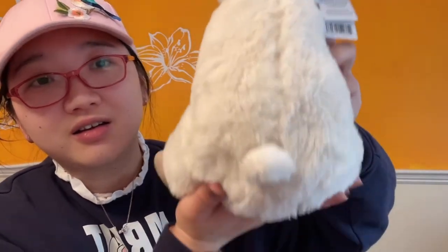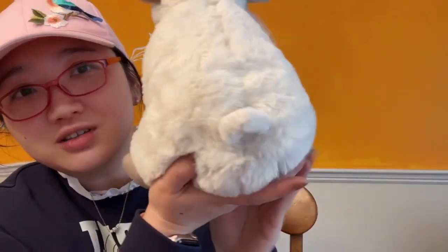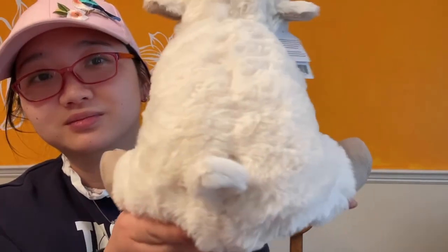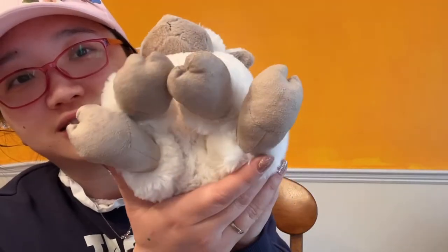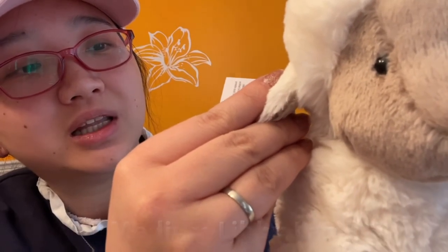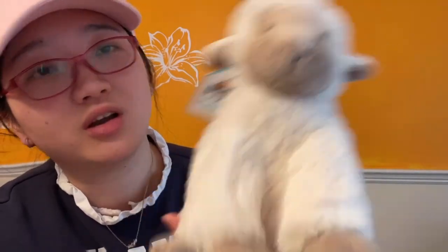Let's see the back. I love this little cute tushie — oh my goodness, it looks so cute. It's called the Medium Liby Lamb. I hope they have a larger size. I really love this lamb.